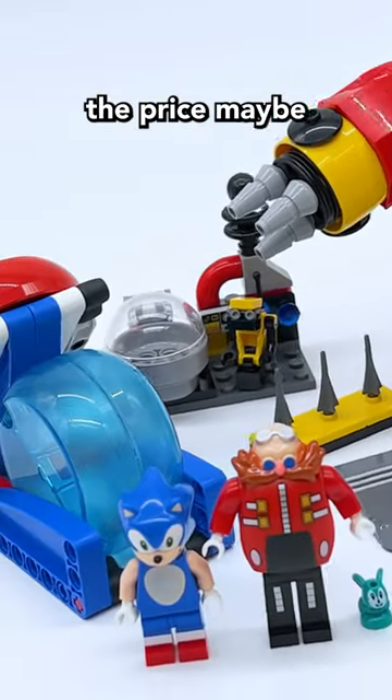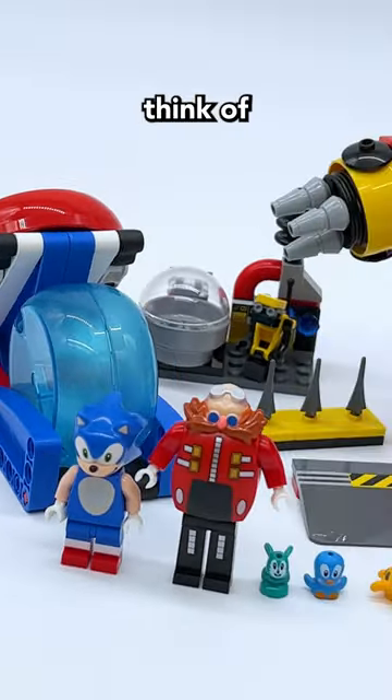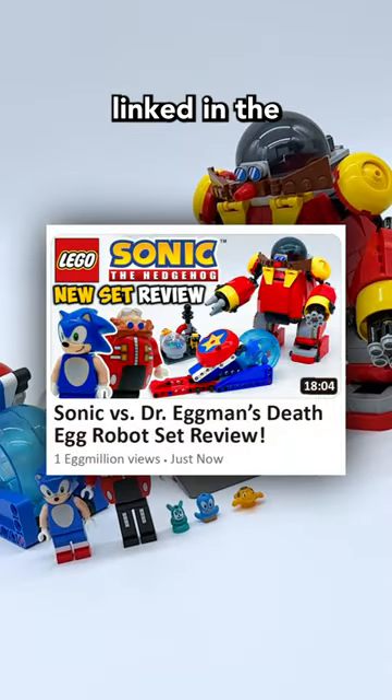Overall, I love this set, even though the price maybe could be a little bit lower. Let me know what you guys think in the comments below. Also, go check out my full review of this set linked in the pinned comment.